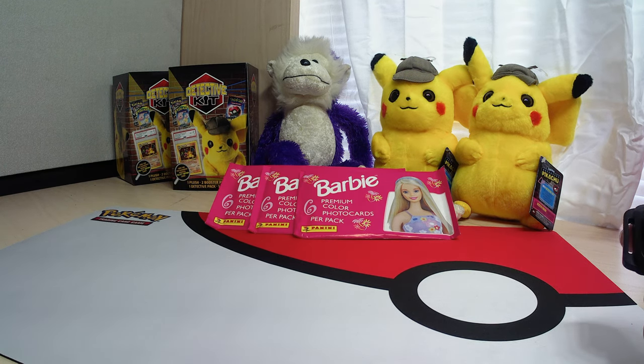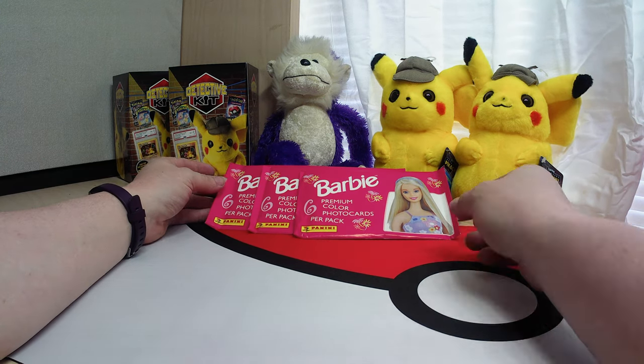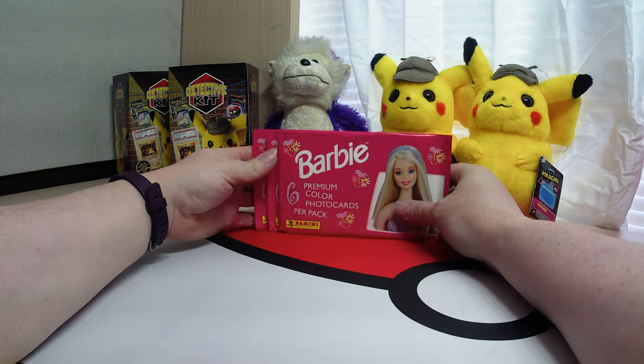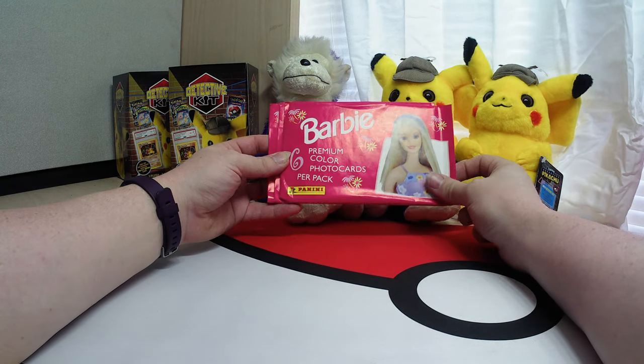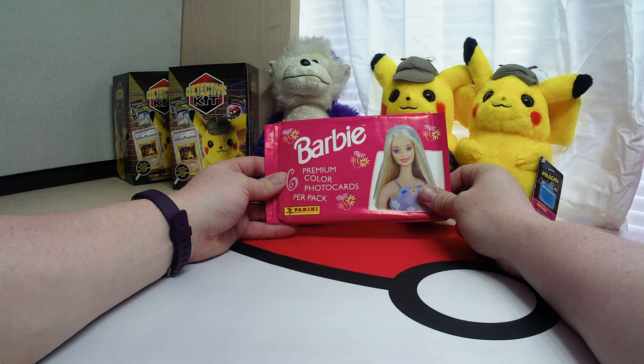Welcome back everyone. This is PurpleWonkeyTCG. I'm your host, Leah. Today we have a special find — it is some Panini brand Barbie Premium Color Photo Cards.